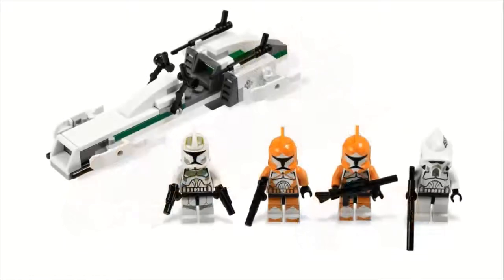Moving on to number nine, we have set number 7913, the Clone Trooper Battle Pack. This one sold for $13, came with 85 pieces. This is like the clone walker battle pack — another amazing Clone Wars battle pack. You get the ARF trooper on the right, the two orange bomb squad troopers, and then a sand green marked regular clone trooper.